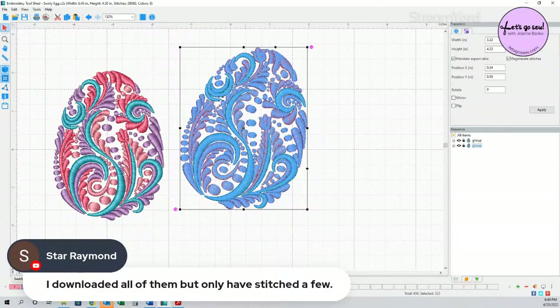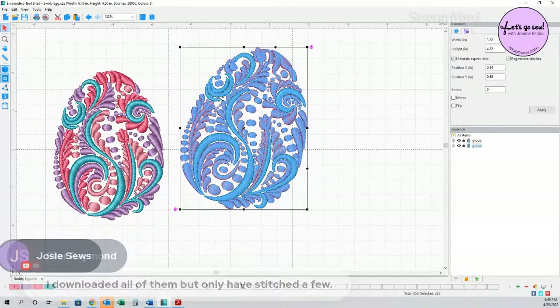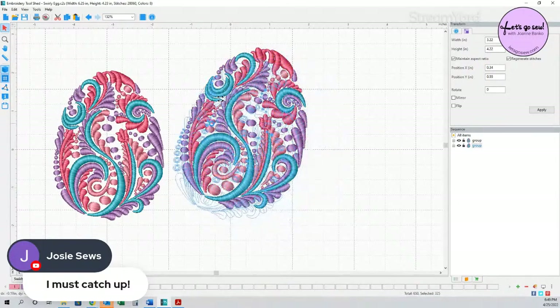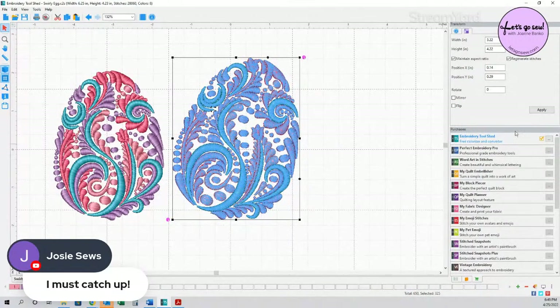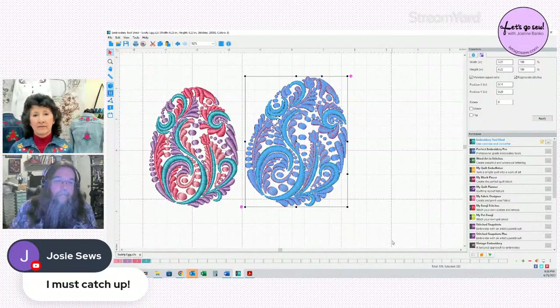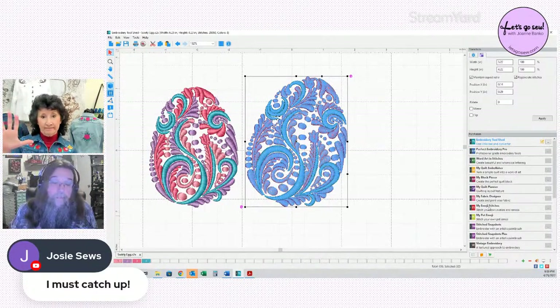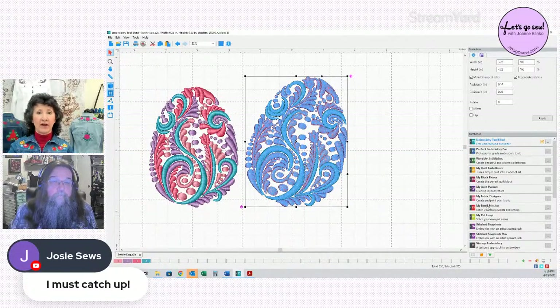With only four colors showing, Roy hits the plus key to add a fifth color stop. He clicks on color number five and selects a deeper red — which brings up a full thread color menu. He's using Exquisite thread 40-weight, but all the different thread brand libraries are available to choose from. He right-clicks a red from the menu to assign it — demonstrating how easy it is to do a color change in Perfect Stitch Viewer.